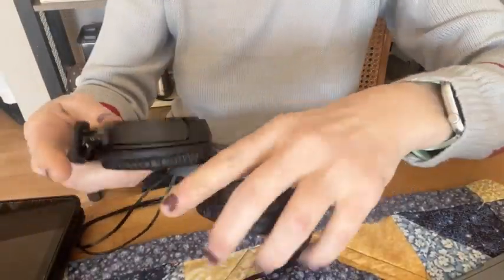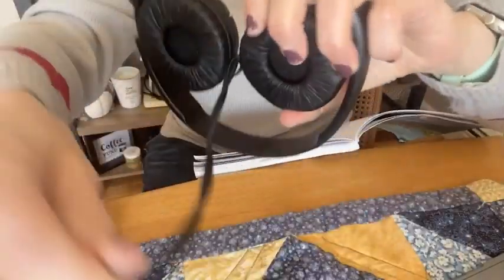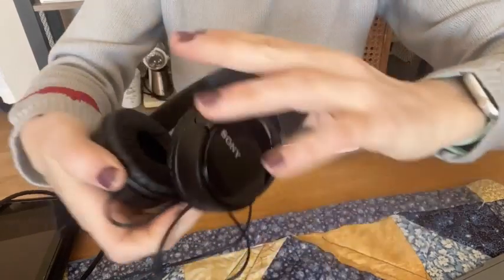Hi, this is Stacy with WTI. If you're looking for a basic old-school plug-in headphones, why not go with Sony? It's a great brand. I've been using these for the past few weeks and I'm really impressed with the sound.